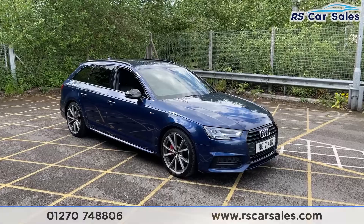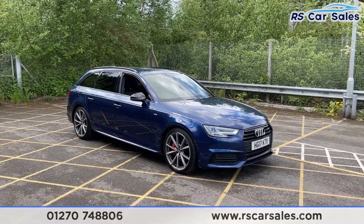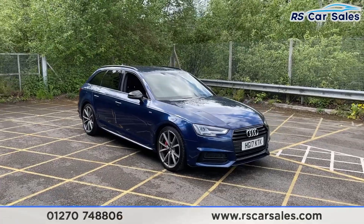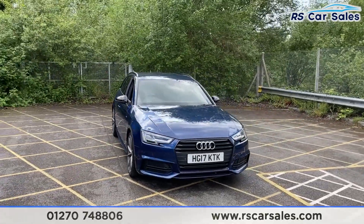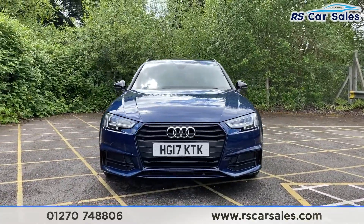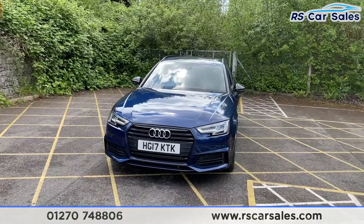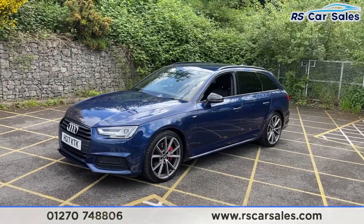Here we have a 2019 Audi A4 Avant TDI S-Line. With this vehicle you've got the 19-inch alloy wheels complemented by the red brake calipers just behind, all in excellent condition. There's a look at the front of the vehicle. Going around to this corner, you'll see your second 19-inch alloy wheel, again in excellent condition.